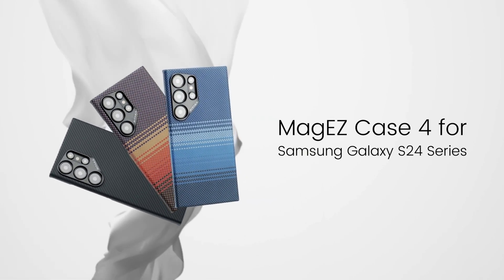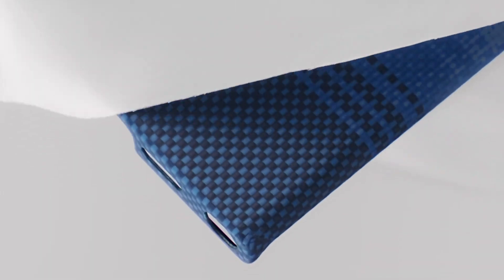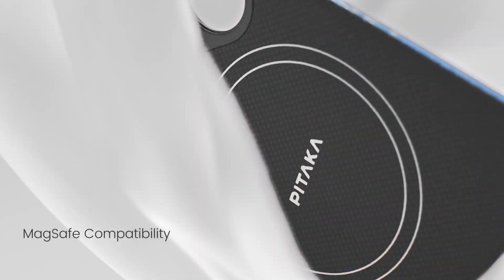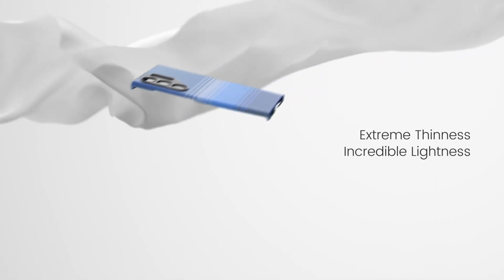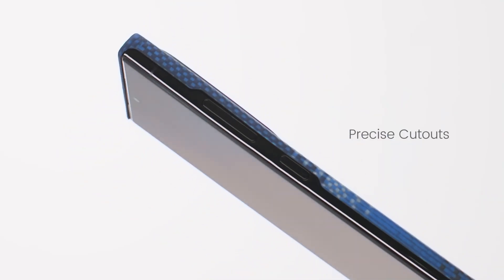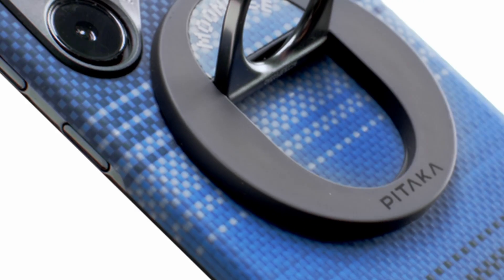I recommend cases from Pitaka. Currently, they offer the best cases for smartphones in terms of material quality and balance between thickness and durability. If you can't find those, take a look at the original cases from Samsung. They are also very cool and high quality, with a huge selection to choose from.